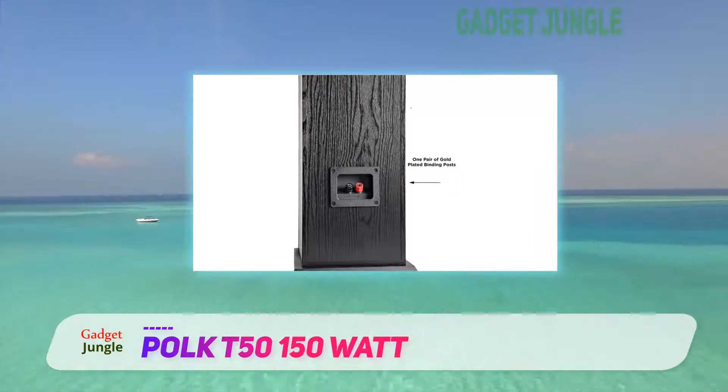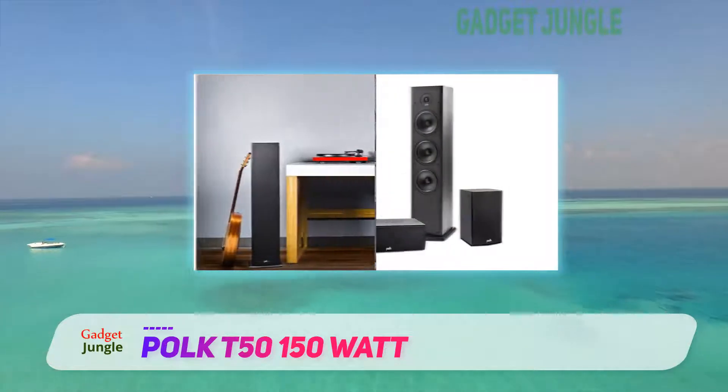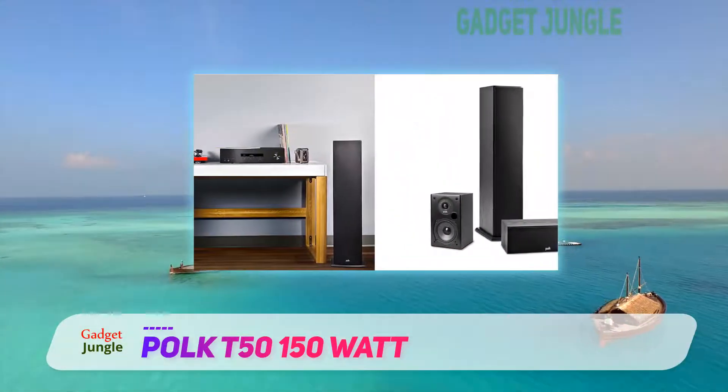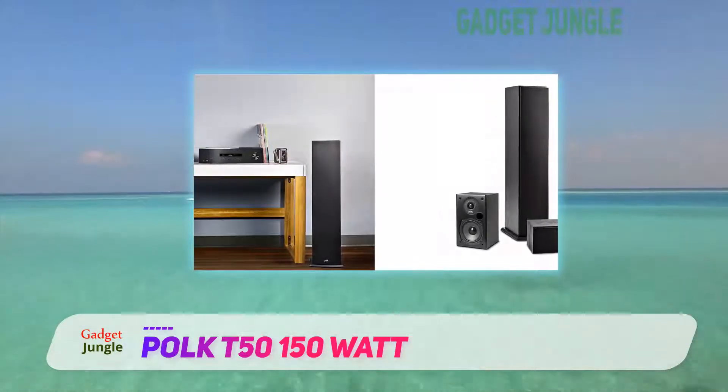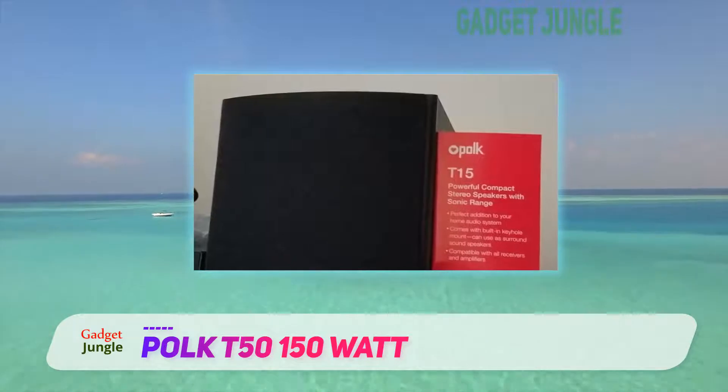The level of sound stage detail that you get here is simply off the charts. The Polk T50 is engineered according to Polk's proprietary dynamic balance technology, producing highs that soar, uncolored mids that glide and bass that are boosted even at the lowest frequencies.